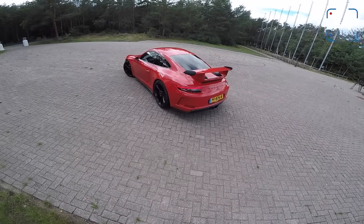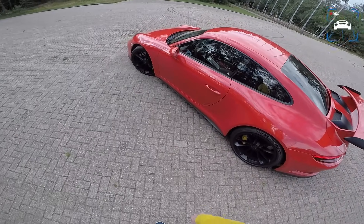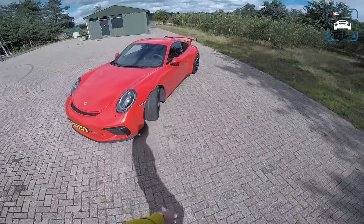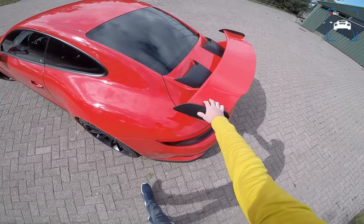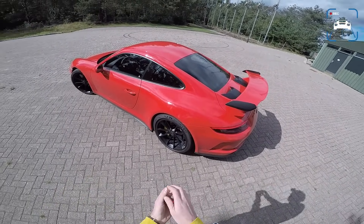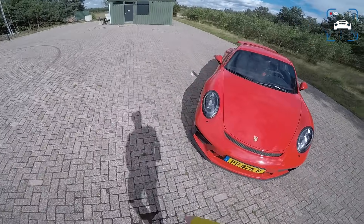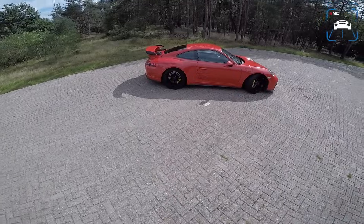This spec GT3 — that red with all those matte black accents and those wheels — has a new front bumper with the LEDs more integrated into it, giving it a very clean look. The revised rear wing is a bit higher and a bit further back compared to the old GT3. That bumper and wing, plus a couple of changes here and there, means it now has as much downforce as a 997 GT3 RS — about 155 kilos of downforce at top speed. So it's a serious track weapon.